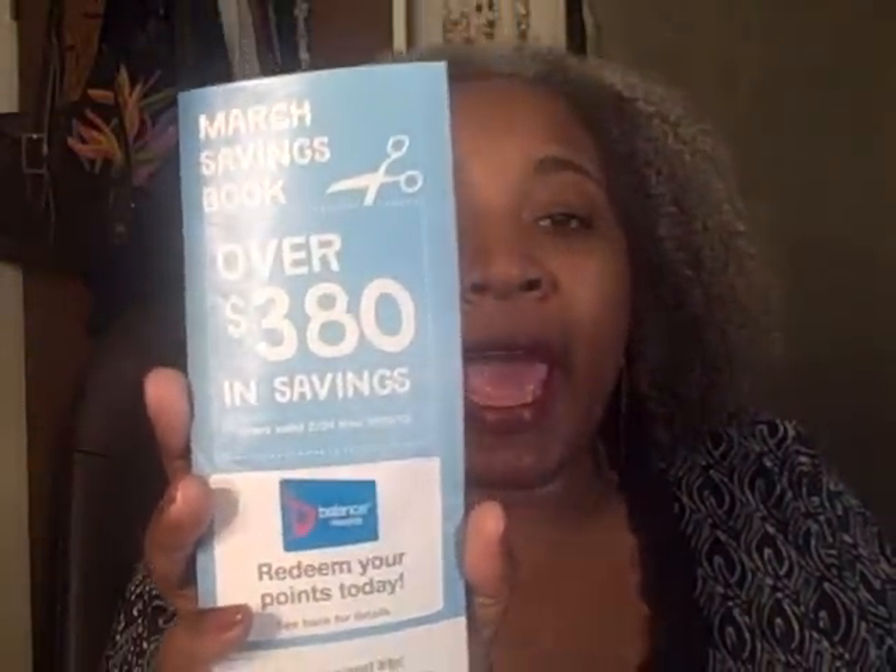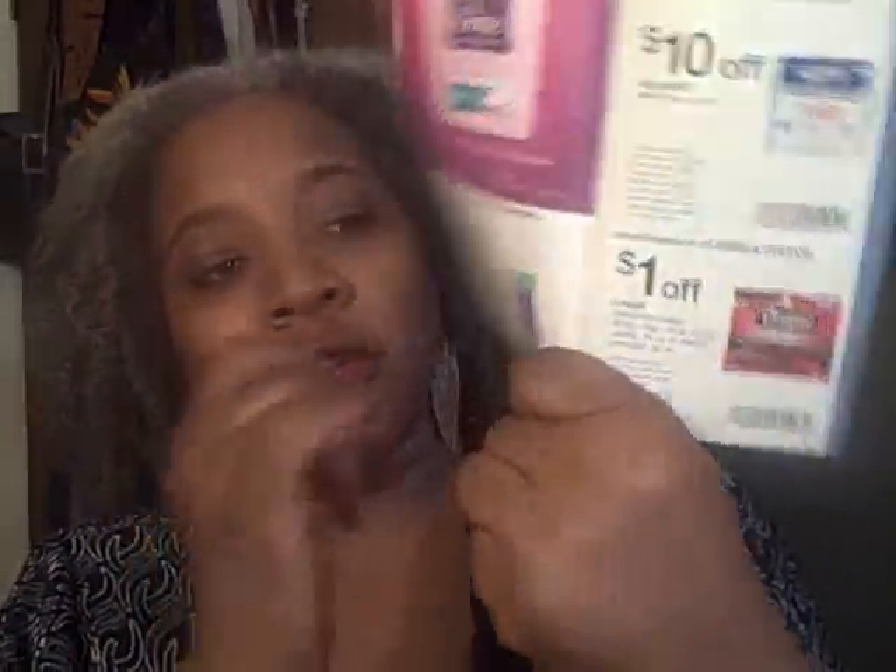We have three-dollar-off coupons right now, and this is their March savings book — each month they have a savings book with coupons you can match up with manufacturer coupons. They have a two-dollar-off Poise coupon in here, and you can use it on more than what I said, but to get overage you have to use it on those three specific items.